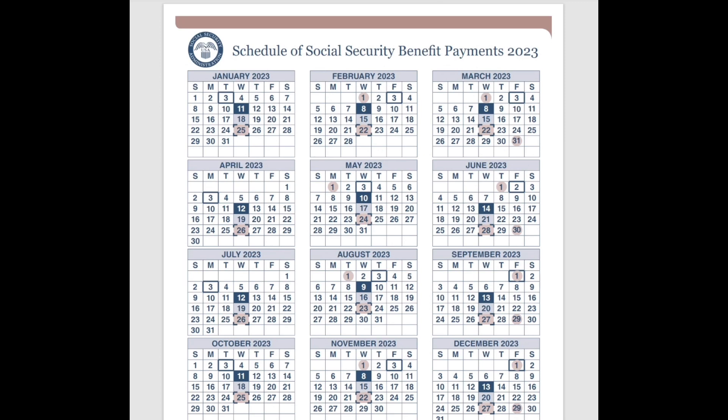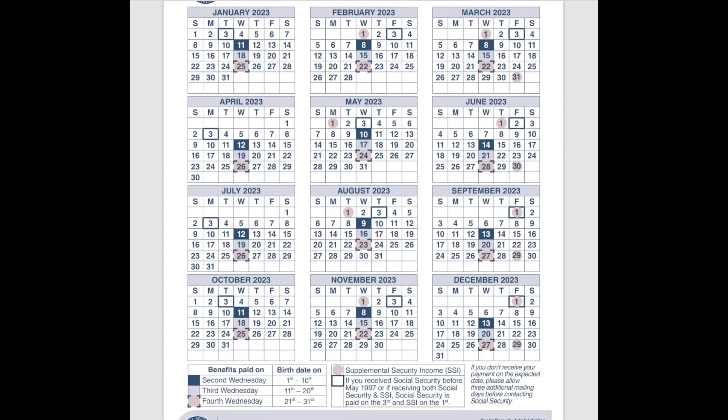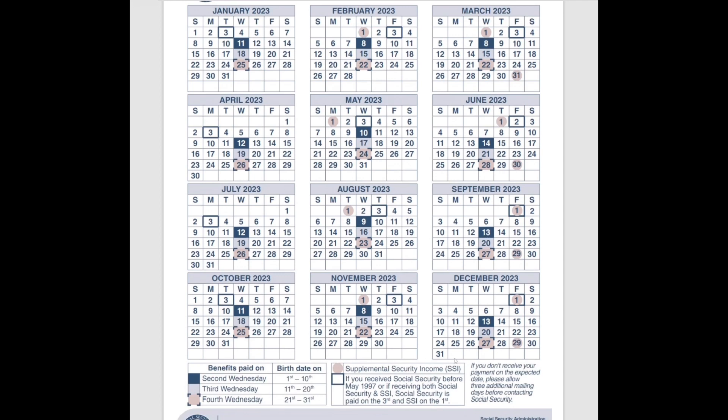Here we are back at ssa.gov, looking at the schedule of Social Security benefit payments for 2023. They normally put this out towards the end of every year for the upcoming year so that you can plan accordingly for your finances, bills, and expenses. We'll be going over the chart today, referencing the legend at the bottom, going in chronological order depending on the type of benefit you receive and when you would get paid.